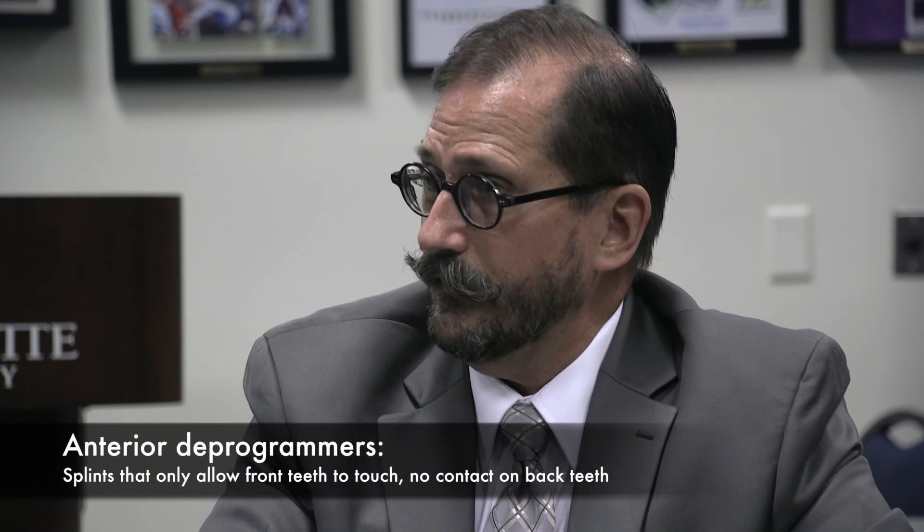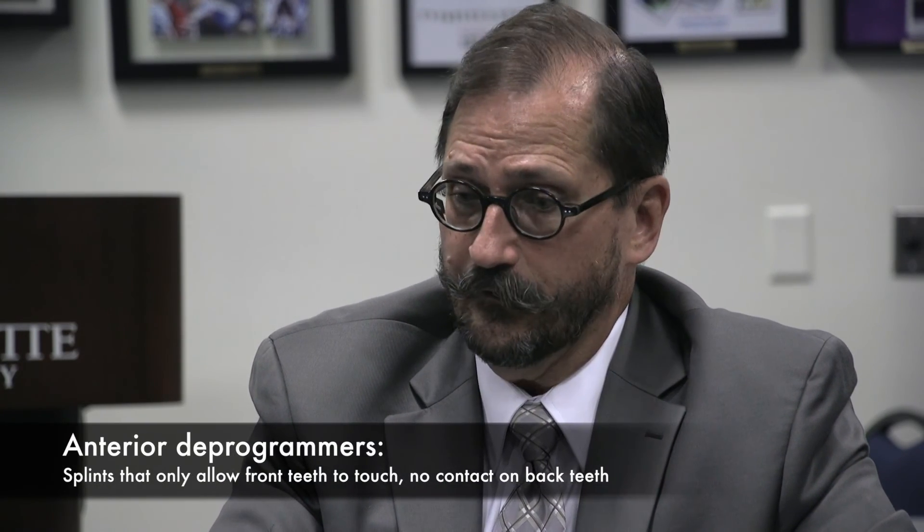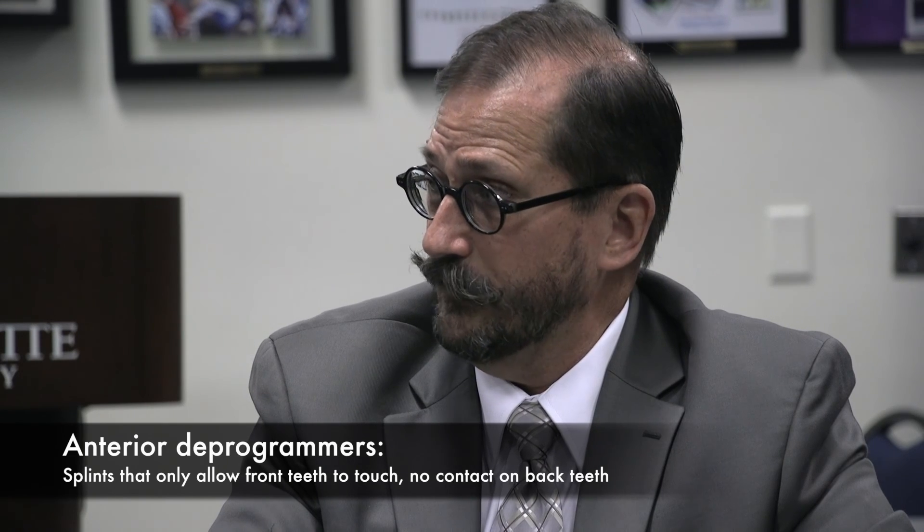With imaging, it becomes impossible to generalize. So all I can say is you've got to go with a very generic splint. I like full coverage — I don't like partial coverage, including NTIs, any kind of anterior programmer. Unless I know the condition of the joint is stable, I don't want to use them. Every dentist I've ever run into that thinks they know something about TMD loves the NTI. What's your opinion on that?